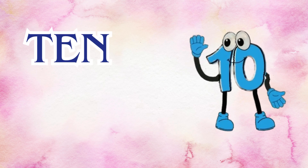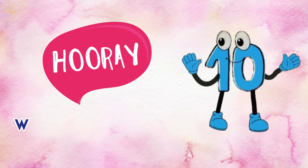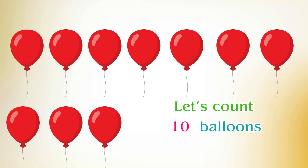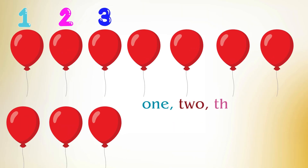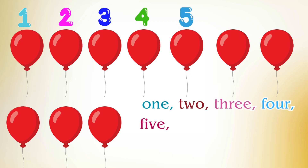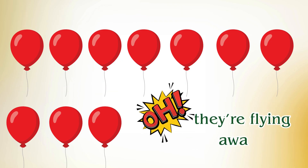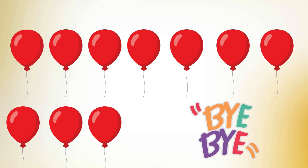Number ten. Hooray! We made it! Let's count ten balloons: one, two, three, four, five, six, seven, eight, nine, ten. Uh-oh, they're flying away. Bye, balloons!